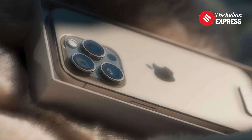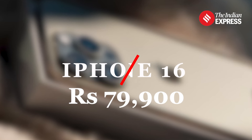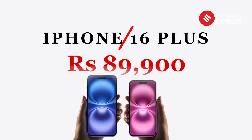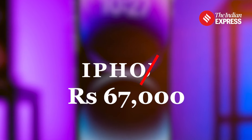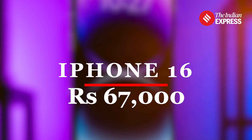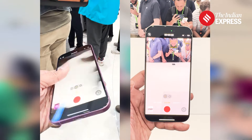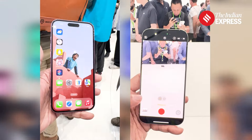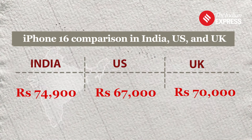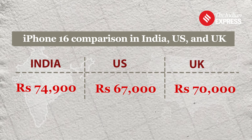In India, the base model iPhone 16 starts at Rs 79,900 while the iPhone 16 Plus begins at Rs 89,900. Both the iPhone 16 and iPhone 16 Plus are competitively priced in India, especially when compared to their pro contemporaries. Considering the flat bank discount of Rs 5,000, the price of the 128GB iPhone 16 comes down to Rs 74,900.